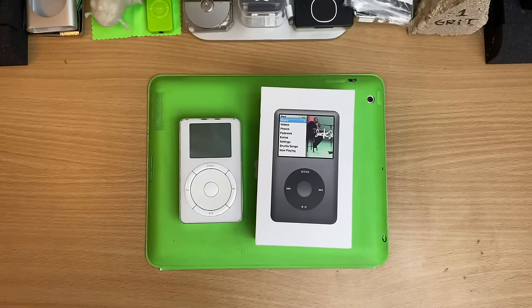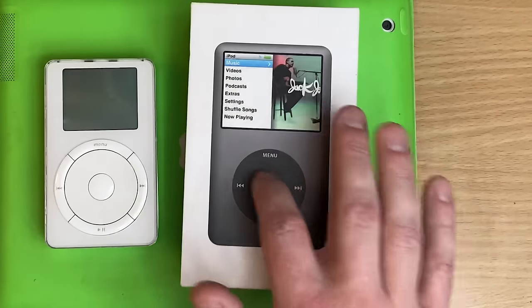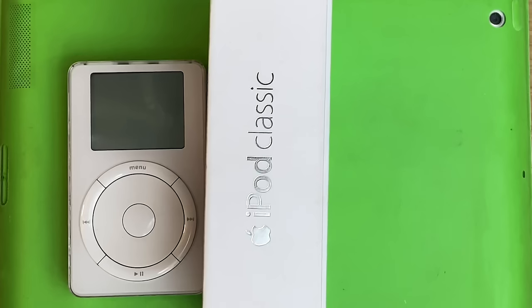I get to utter my favourite Australian phrase: yeah nah mate, nah mate, nah mate, yeah nah. So you're right — this is a 6th generation, but this is the first guy to be called Classic.